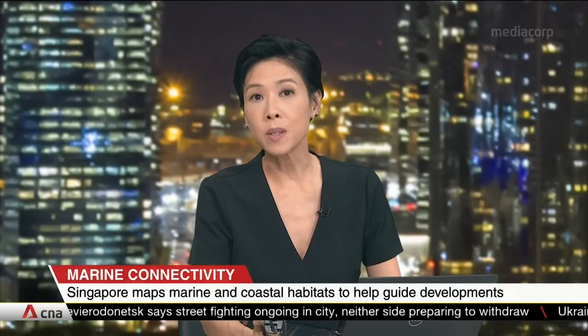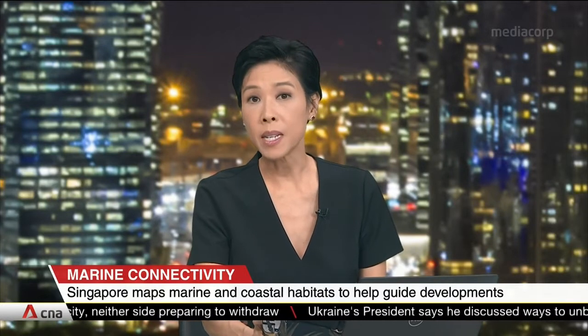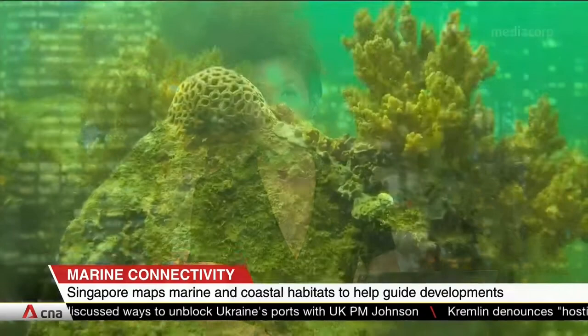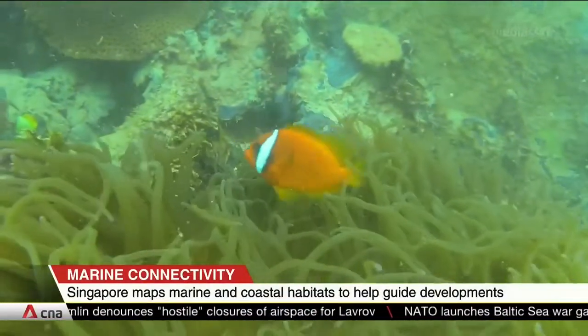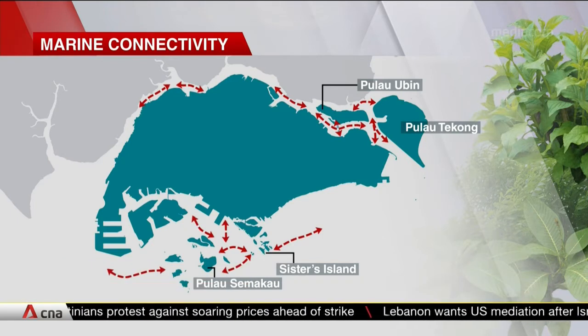Looking beyond land and into the sea, Singapore has also mapped out its marine and coastal habitats to help guide developments around these areas. It has found that these marine ecosystems are generally self-sustaining. It used data for four representative organisms — mangrove seeds, seagrass, coral, and sea star larvae — to map how they connect between coastal and marine habitats. The arrows indicate how these habitats, such as mangroves and coral reefs, are linked. NPARC says it plans to study how developments can take all this into consideration and explore how they can enhance and restore these habitats.